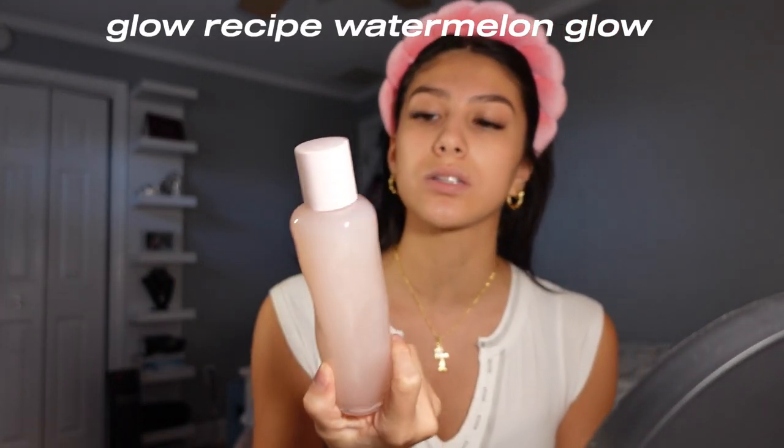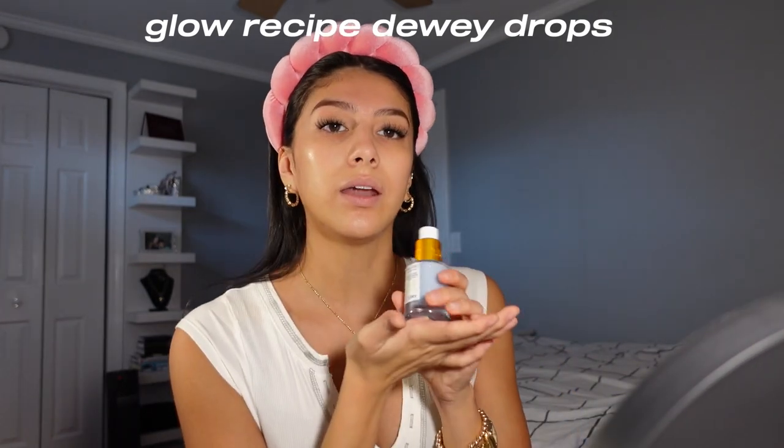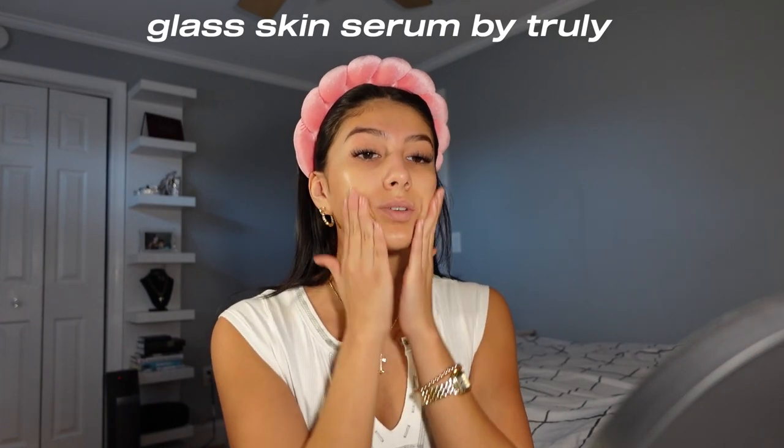The first thing I use is this Glow Recipe Watermelon Glow. I saw this on TikTok like a million times on my For You page, and I just didn't understand what the hype was about or why people use this on their face. I low-key feel like this has made my skin really evened out. I feel like the key to a glowing makeup is the skincare and what you put under your makeup first. My skin is a mix of dry and oily, mostly on the drier side, so I love to moisturize.